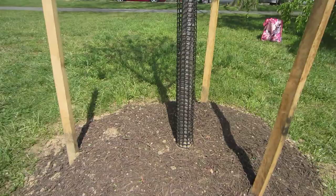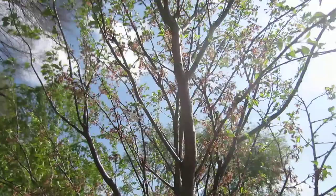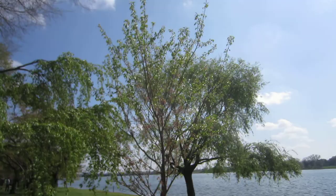The original cherry blossom trees were planted on March 27th of 1912 alongside the Tidal Basin area. This tree was planted alongside the Potomac River, which is still part of the festival. There are over 2,000 trees throughout the District of Columbia which make up the National Cherry Blossom Festival.